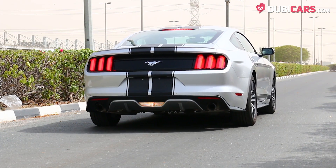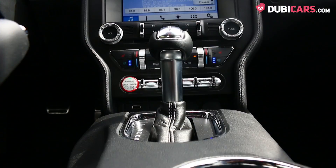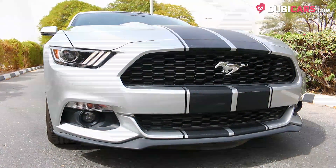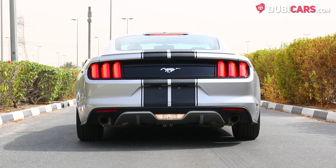One V8 5-litre petrol engine powers the rear wheels and generates 435 horsepower. All that power is sent through a 6-speed automatic gearbox. 0-100 is achieved in around 4.6 seconds, and its top speed is capped at over 250 kilometers an hour.